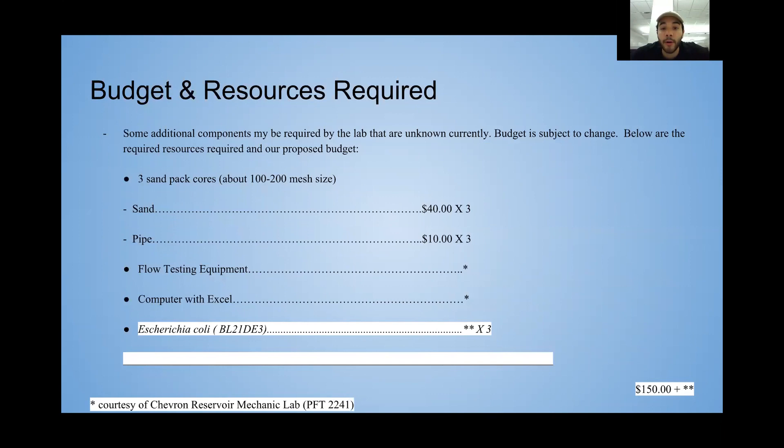As of right now, the lab and the microbes are going to be given to us, so really the only thing we might have to worry about is the sand pack cores. There could be other anomalies, but this is the budget we came up with. If for some reason we can't make the sand packs ourselves, we might have to outsource to a third-party vendor. This budget may change in the future, but for now it is up to date.